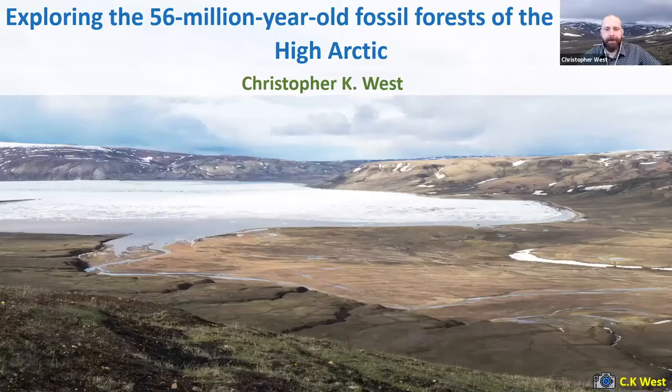I'll just share my screen here. As Cassidy said in the introduction, I'm a paleobotanist, and what that means is I study fossil plants — not just to find out more about their evolutionary histories, but what they can tell us about ancient ecosystems. I chose the title of my talk pretty deliberately: exploring the 56-million-year-old fossil forests of the Canadian High Arctic, primarily because by the time I finish, I hope it feels like I've taken you through a little bit of a nature walk in these ancient ecosystems.